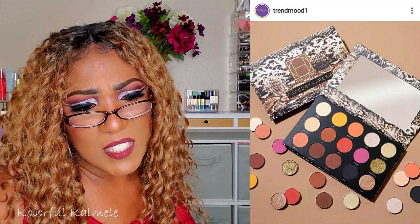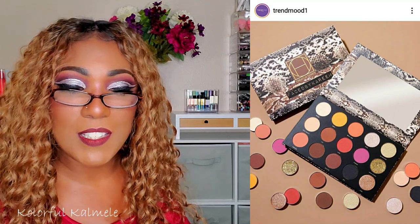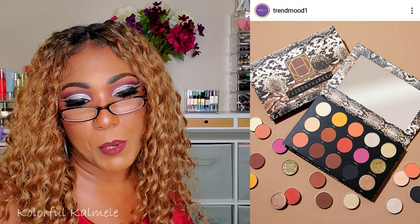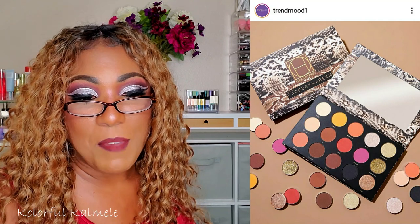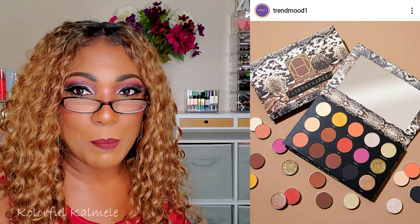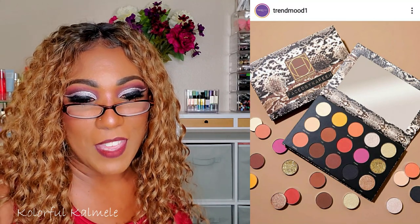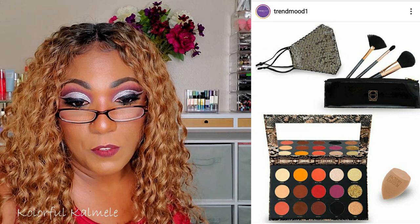Hip Dot has a collab palette with Faced by Kareem — never heard of that person, but the palette looks interesting. That looks like snakeskin packaging to me. It's a neutral palette with some warm tones and a couple pops of color — a purple and a yellow — but it's not calling to me. I've been wanting to try Hip Dot, actually; I think it's the SpongeBob palette they advertise on Instagram that grabs me every time, but yeah I'm gonna pass on this one. The eyeshadow palette is $26, brush set $14, sponge $8, whole set for $50, available now.